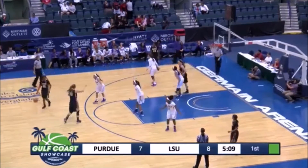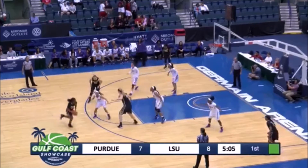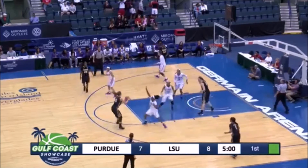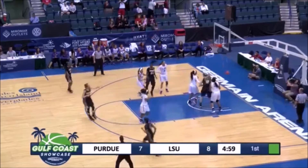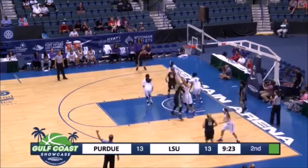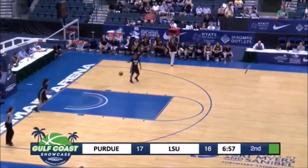Here's Wilson looking to respond after knocking down the three on the last possession. Calls the screen, double side. This is Kiesler. She'll run it off of her. Now back to Perry. She has an open jumper on the right side of the elbow. Wilson will take it out for a shot clock, 3:29.